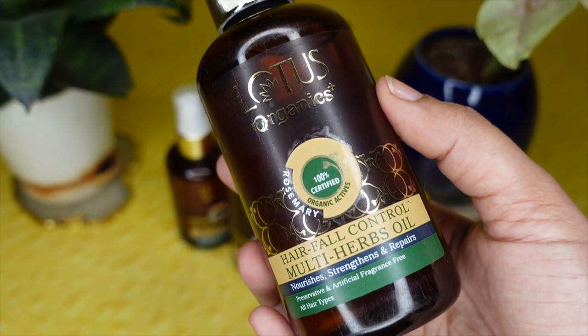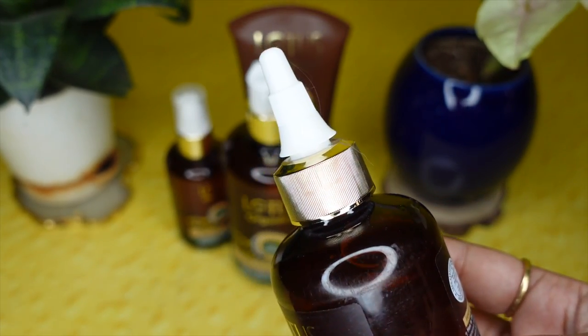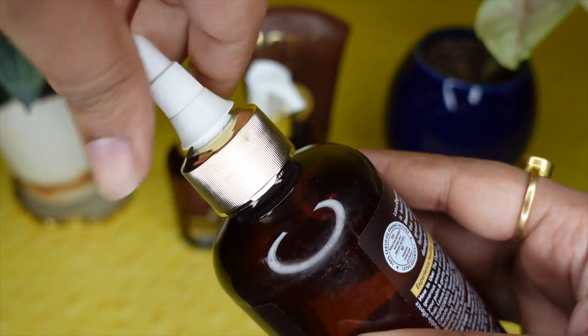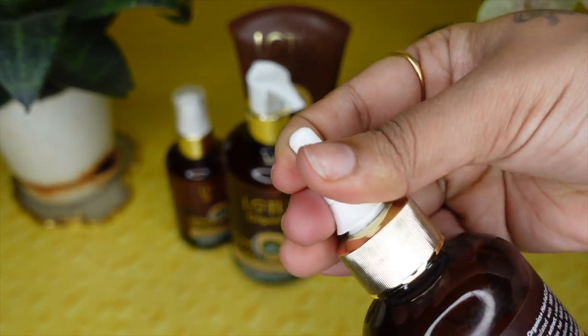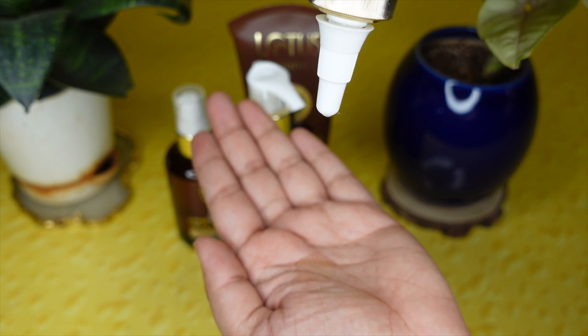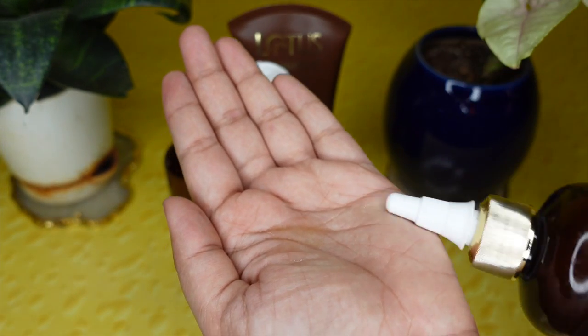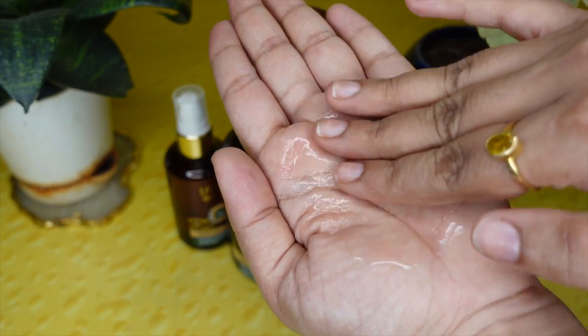As per my knowledge, anything derived in a cold-pressed form retains 100% of its benefits. This hair oil has many beautiful herbal ingredients that are really beneficial — the oil penetrates deep into your scalp, stimulates the follicles, and promotes hair growth. It also maintains scalp health and eradicates dandruff issues. Whatever your hair concerns, this oil is there to address everything. All four products we are going to talk about today are mainly made of 100% organically certified rosemary extract and they have retinine in them.